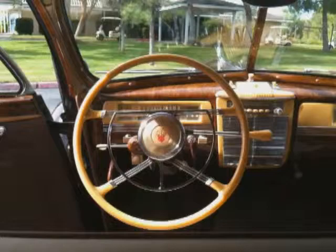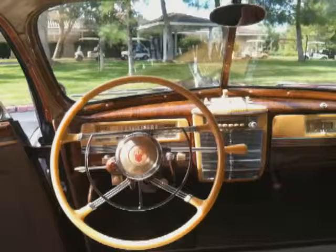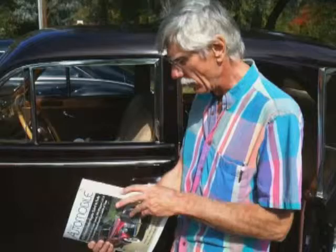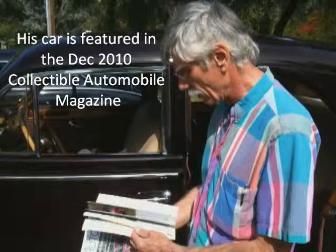This Sport Brougham is owned by Lee and Mary Lou Johnson from Idyllwild, California. Interestingly, Lee's father restored the car back in the early 70s. This is Lee Johnson speaking: my 41 is featured in Collectible Automobile magazine for December 2010. It's a really nice article on the '37–'42 Packard Senior 8. Get your copy now!